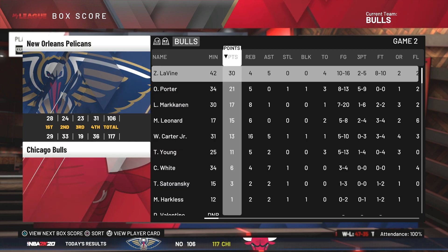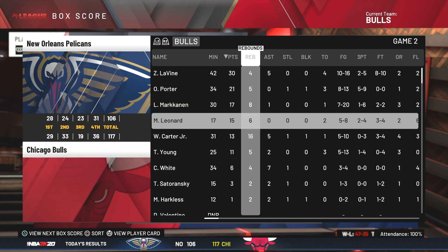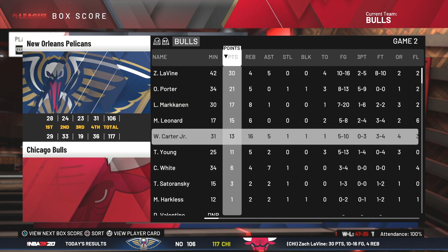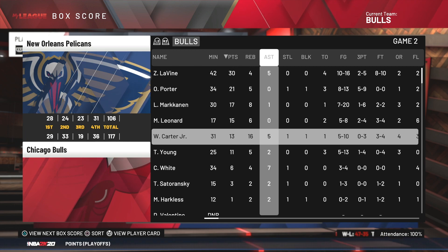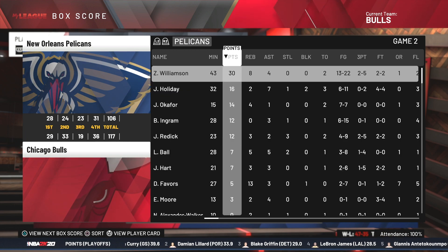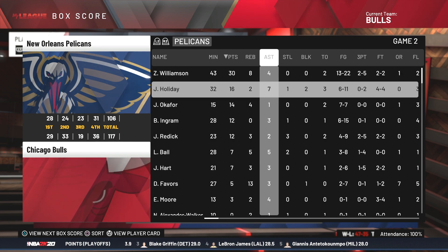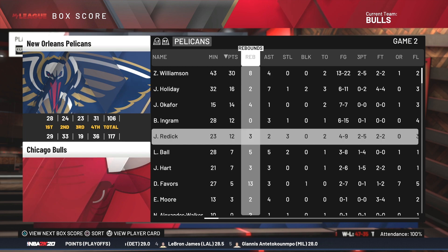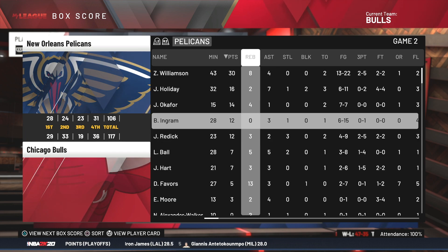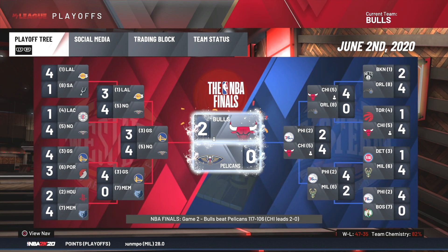We ended up winning game two as well, this time by 11 points. Zach LaVine with 34 and 5, Otto Porter with 21 and 5, Lauri with 17 and 8, Myers Leonard with 15 and 6, and Wendell with 13, 6, and 5. For the Pelicans, Zion Williamson led the way with 38 and 4, and Drew Holiday with 16, 2, and 7.